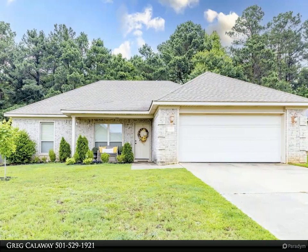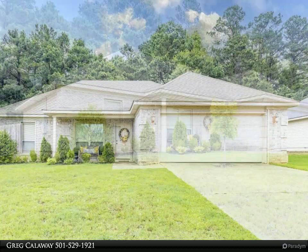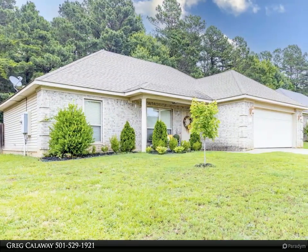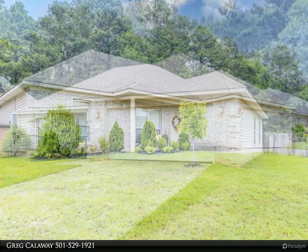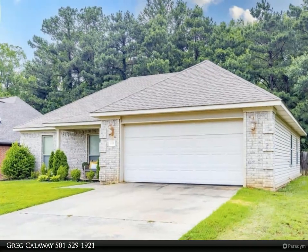Quality and well-kept quaint subdivision. This split three bedroom, two bath floor plan features an open kitchen, dining, and living area. All electric, two car garage with auto openers, good size laundry room just in from the garage, and tile flooring in all wood areas.